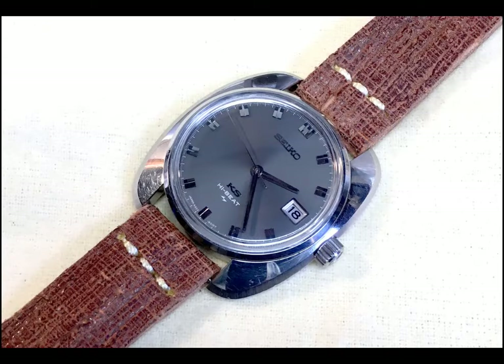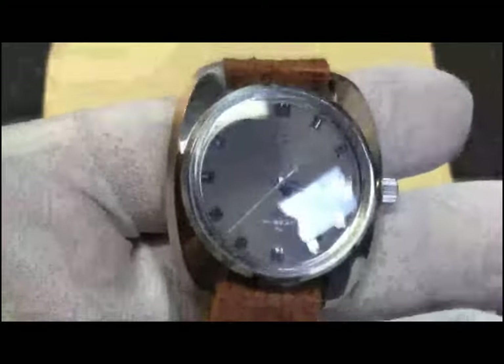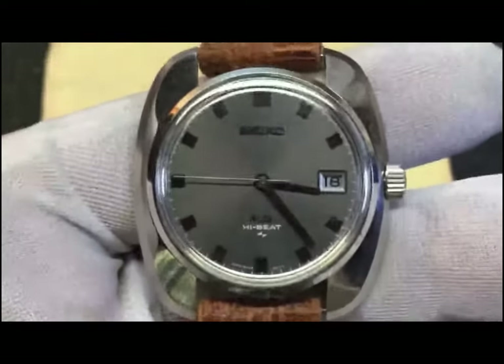Many of the King Seikos were rated as chronometers, which had a higher level of accuracy compared to watches in the regular or midline of Seiko watches, or, for that matter, compared to their competition. Let's take a look at some basic specs of this King Seiko. The diameter is 38.1 millimeters, which is actually kind of large given the time frame that this watch was made — 1969.